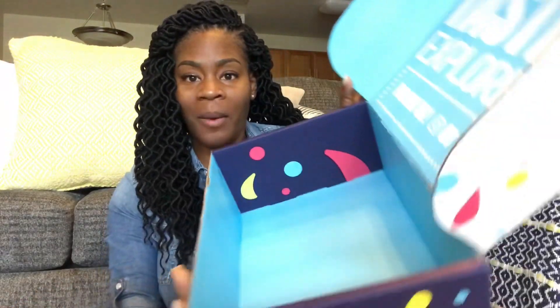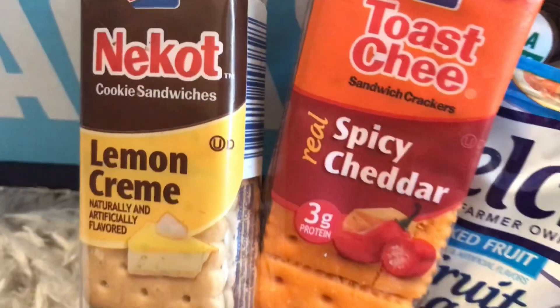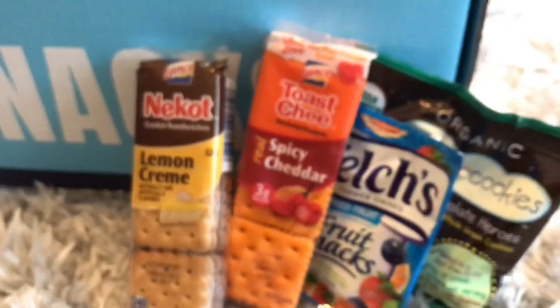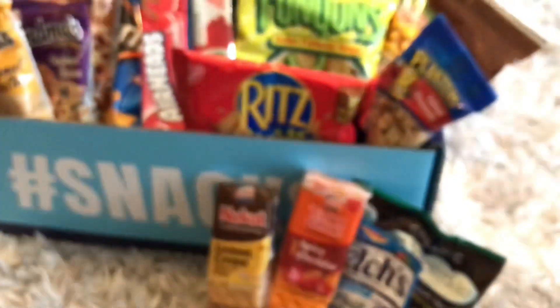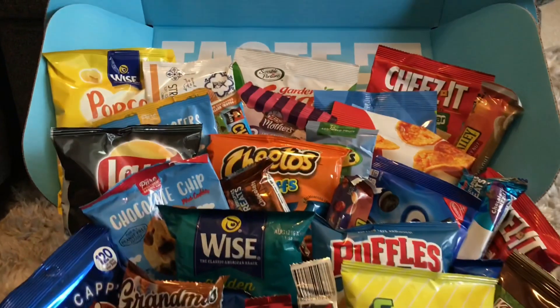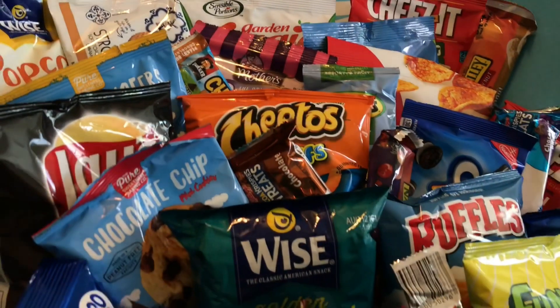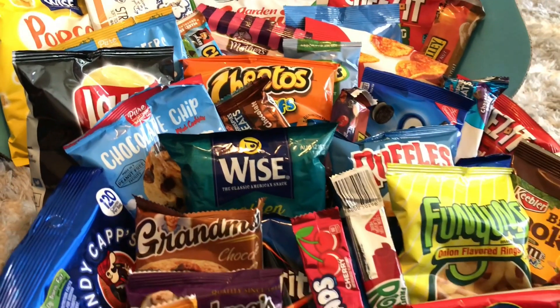So guys, that is it — I'm going to count these items and see how many actually came in here. It was 40 snacks that came in this box, which is absolutely amazing. This is great for anyone who has little children and wants to pack their lunch boxes, or if you're a sports mom — soccer mom, football mom — this will be very helpful. There's a variety of snacks and there is something for everyone. I want to thank Variety Fun for sending over this subscription box.